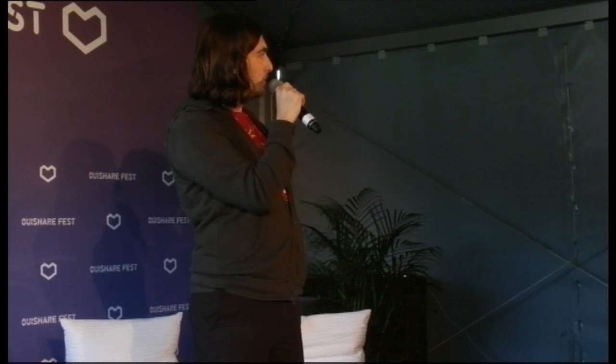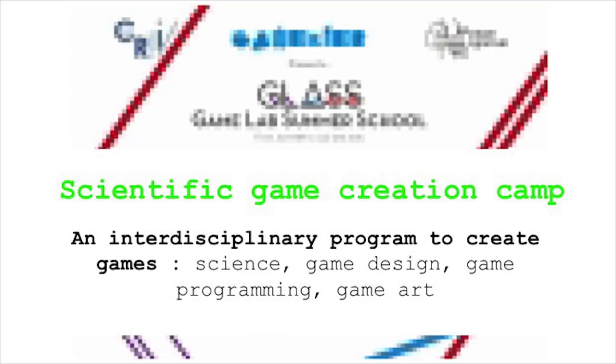Since we saw all the struggles that the game-making community, the citizen community, and the science community have speaking together, we decided to create a curriculum called GLASS — the Game Lab Summer School. At the CRI we have a game lab where we foster energy around game-making and scientific work. This scientific game creation camp will be running this summer for the first time. It's interdisciplinary, merging programming, game design, art, and science to create games in about four weeks, while also teaching skills to the students.